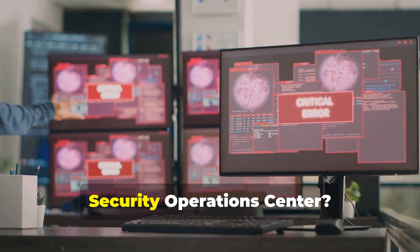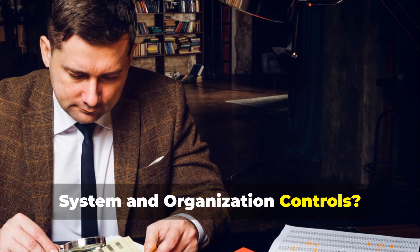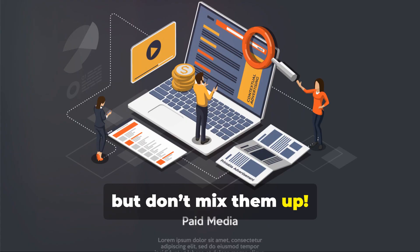All right, let's recap. Security Operations Center — real-time defense, your cybersecurity command center. System and Organization Controls — detailed reports and audits proving you're following best practices and industry standards. Both are essential, but don't mix them up.